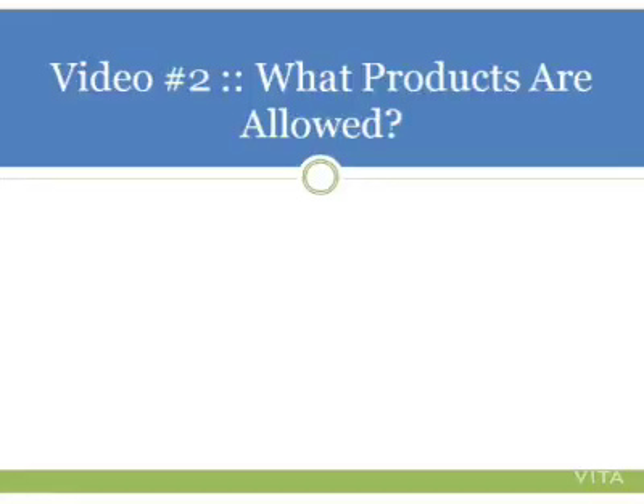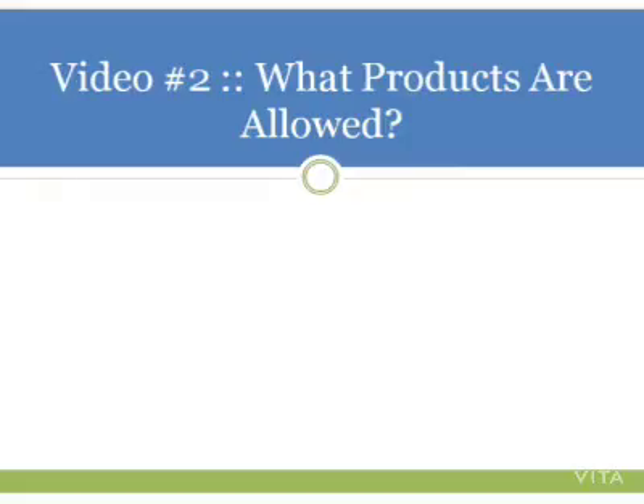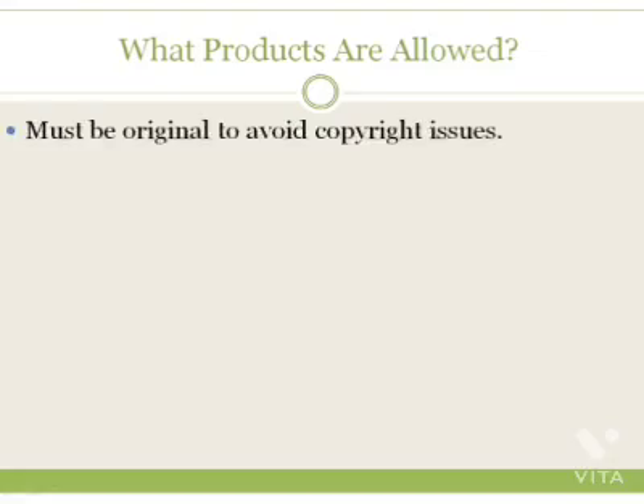Hey and welcome to video number two. We're going to talk about what products are allowed and what products are not allowed on ClickBank, and we're also going to talk about the do's and the don'ts. So let's go ahead and get started. What products are allowed? Well, they must be original to avoid copyright issues — original means you created the product. It does not mean you can buy a private label rights product and put it on ClickBank.